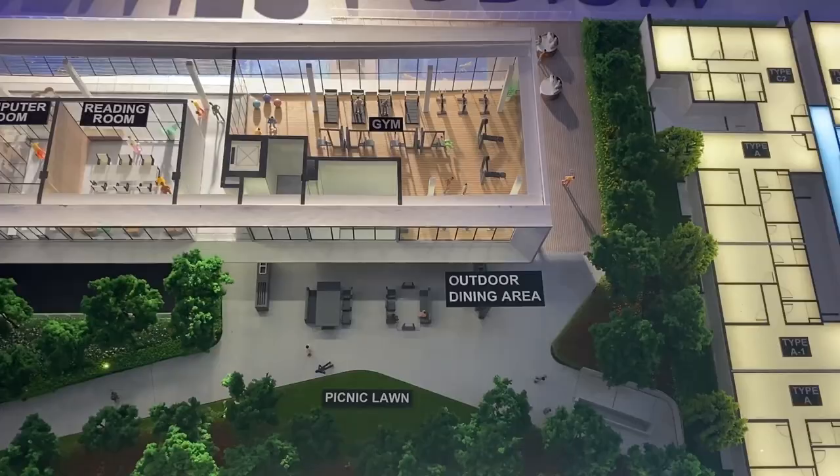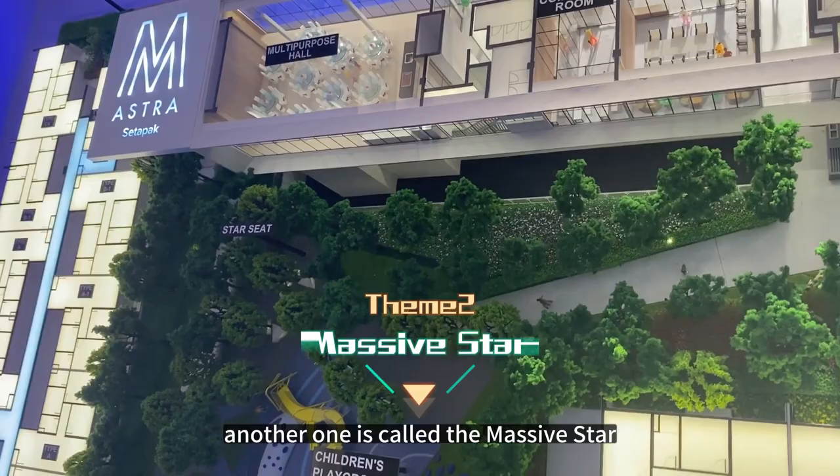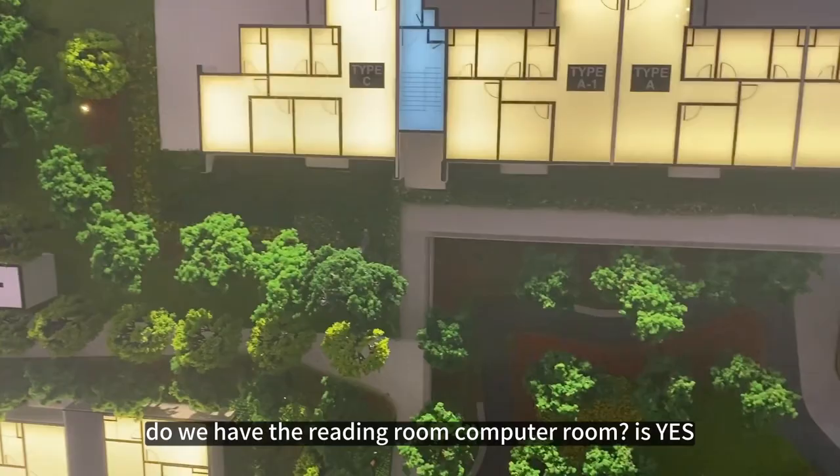In total we have 38 luxury facilities in the condo. We have different themed zones — one is called the Stellar Avenue, another is the Massive Star, and the Blue Supernova. For younger residents asking about amenities, yes, we have a games room, reading room, and computer room. We also have a lap pool concept, Jacuzzi, multipurpose hall, children's playground, and more.